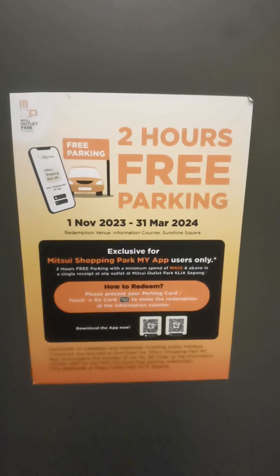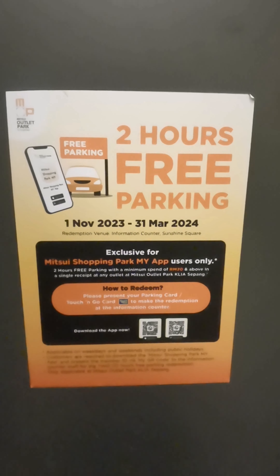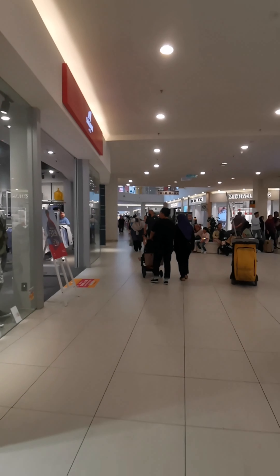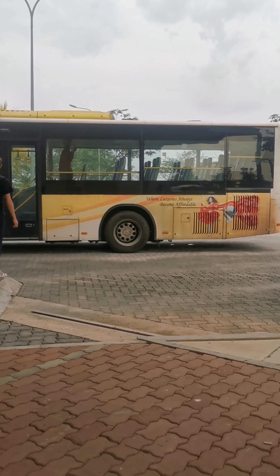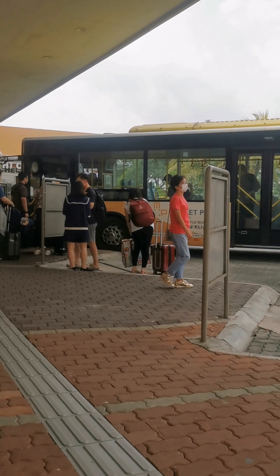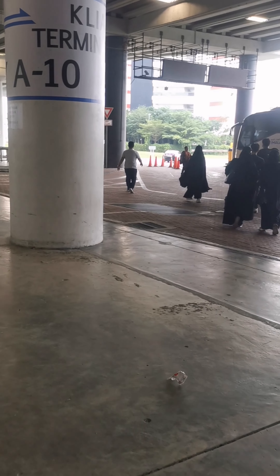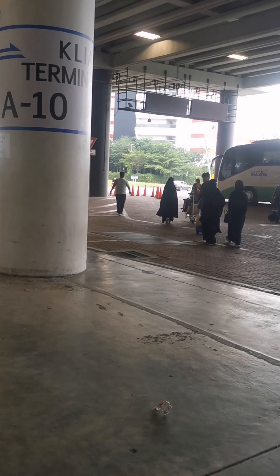The offer runs until 31st March 2024. Okay, we're done. We're going to find a cheaper way to go back. Our bus is here — lots of people. This is the Smart Selangor bus, from here to Salak Tinggi. So you save about 4 to 5 ringgit. I'm too lazy to wait, so I'm going to go by train.